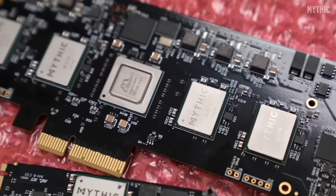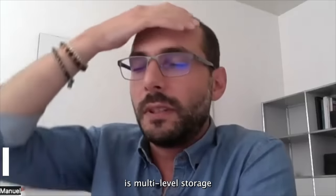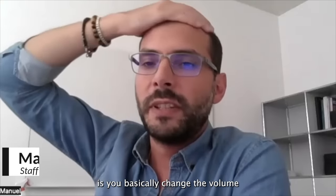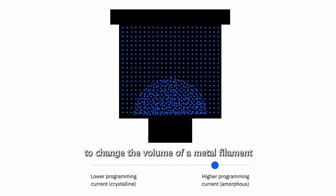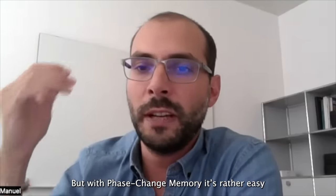The new IBM chip is designed to function in the same way — the calculations are performed on the data which resides in memory. This work from IBM uses so-called phase-change memory technology, which IBM is also fabricating by itself. Phase-change memory is good at multi-level storage, so it can store more than one bit. It's much more controllable than, for example, RERAM, where you try to change the volume of a metal filament inside the device — that is a very stochastic process, very difficult to control with electrical pulses. But with phase-change memory, it's rather easy.